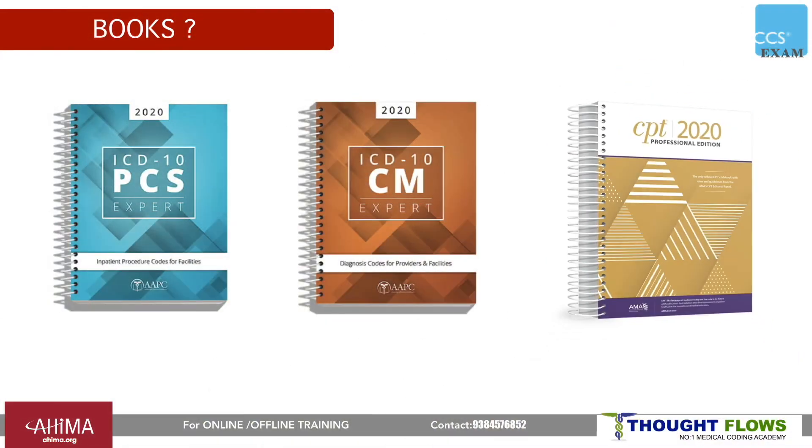Coming to the books required — you need CPT, ICD-10-CM, and ICD-10-PCS coding books to write the CCS exam. Books will not be provided by the examination board; instead, you need to bring your own books or rental books updated for the current year.